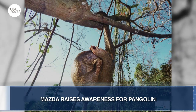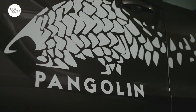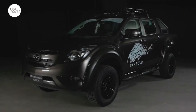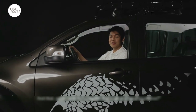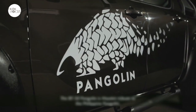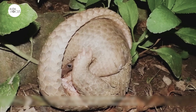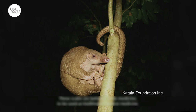Mazda is also raising awareness of the arrival of its new pickup, the BT-50 4x4 Pangolin. Mazda thinks people will buy it because the BT-50 4x4 Pangolin has all the attributes needed in a pickup — attributes the BT-50 shares with the Pangolin. According to Mazda Philippines President and CEO Steven Tan, the Philippine Pangolin is an endemic and critically endangered species that deserves attention and concern. Like the BT-50, it is a reserved yet highly proficient hard worker.